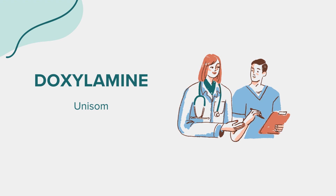Less common but more severe side effects may include allergic reactions, difficulty breathing, irregular heartbeat, or seizures. If you experience any unusual or concerning symptoms while taking doxylamine, seek medical attention immediately. Doxylamine may interact with other medications, especially other sedatives or medications that cause drowsiness. It's essential to inform your healthcare provider about all medications, supplements, and herbal products you're currently taking, and avoid alcohol and other sedating substances while taking doxylamine.